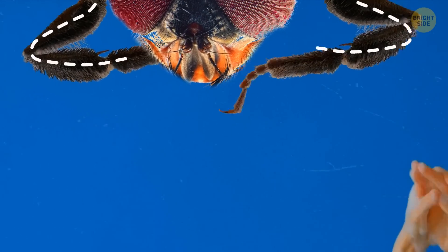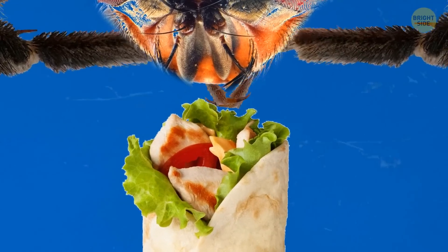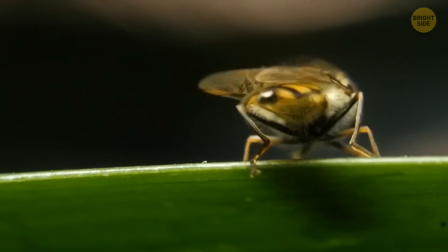Their limbs are sensitive and serve more than one purpose. Apparently, the limbs have taste receptors, so flies can taste with their feet. They can land on their potential meal and wander around it, giving it a good taste before consuming it.